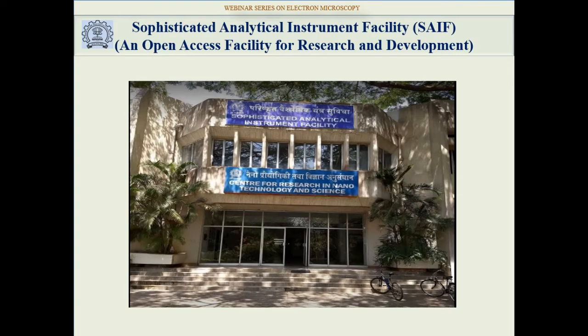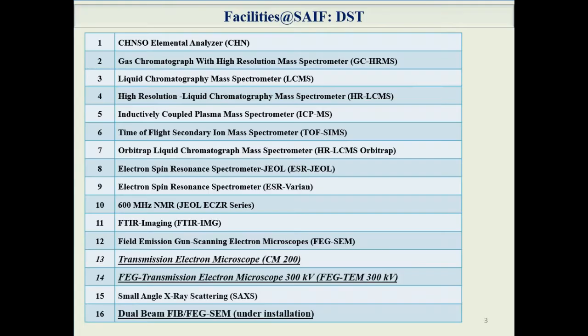Instrumental methods of analysis form an indispensable aspect of any research and development program. The Department of Science and Technology (DST) set up the Sophisticated Analytical Instruments Facilities (SAEF) in different parts of the country. The main objective was to provide guidance in acquisition of data using sophisticated instruments. SAEF CRNTS has several analytical instruments and provides measurements to IIT Bombay users and to users from other colleges, universities, national laboratories, and various industries.